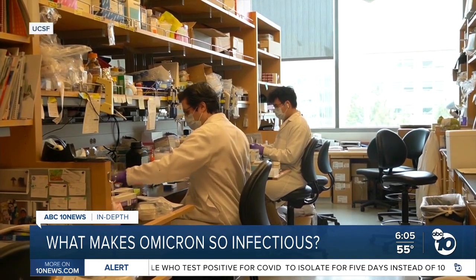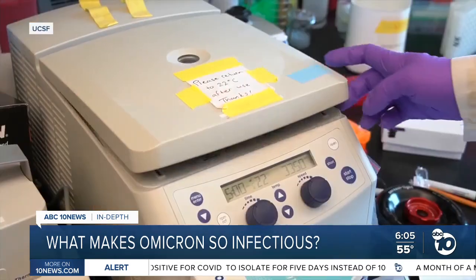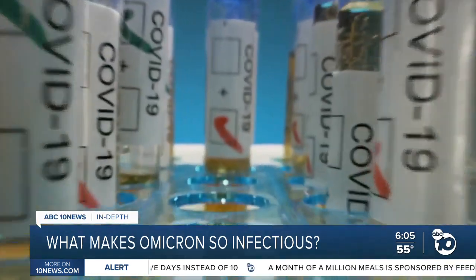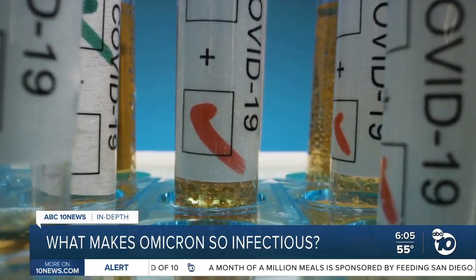In the lab, Alpha's smokescreen only lasted about 12 to 24 hours, but scientists say that's plenty of time for an infected person to unknowingly spread the virus to others.